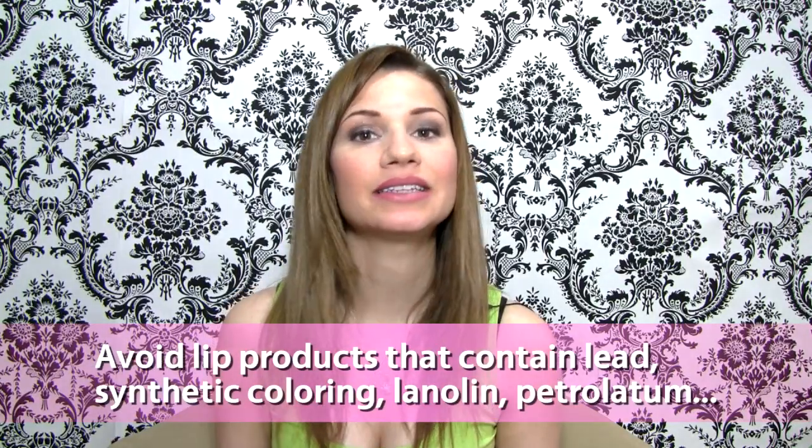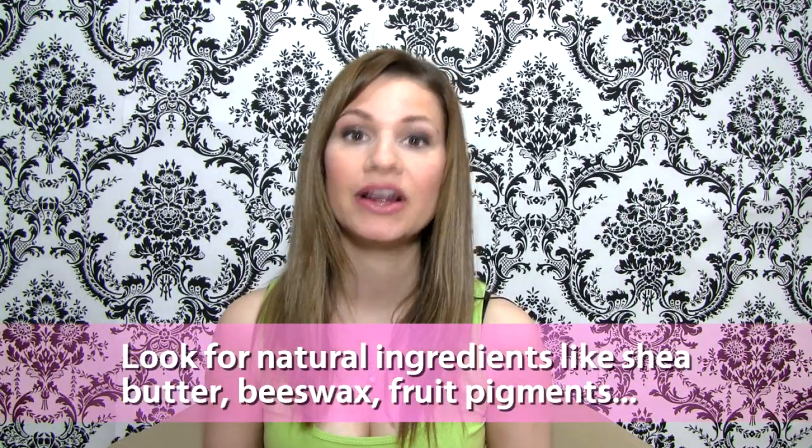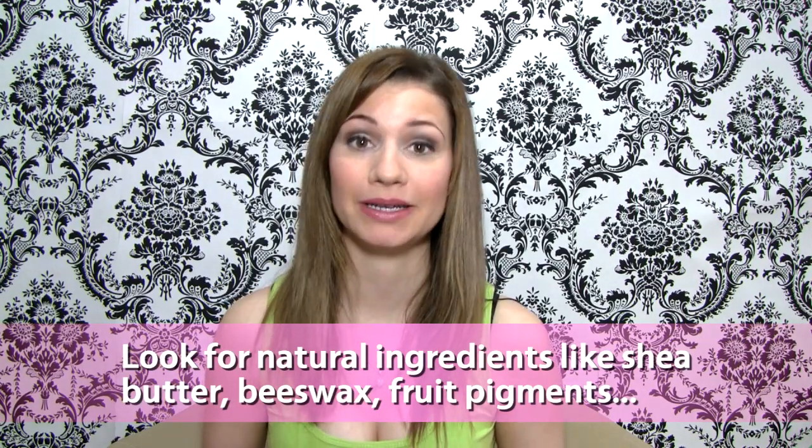Avoid lip products that contain any synthetic coloring, lead, or petrolatum. Instead, opt for lip care that contains shea butter, beeswax, or any type of fruit pigments.